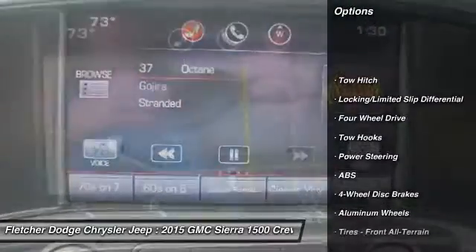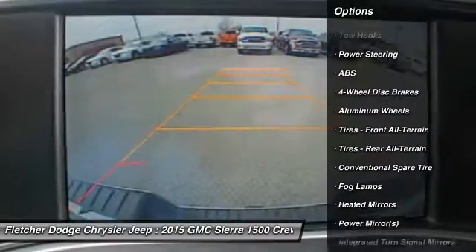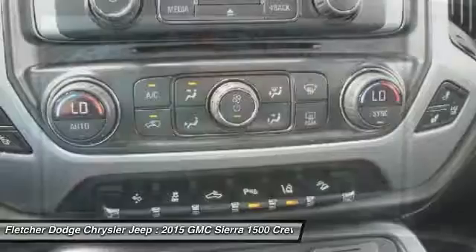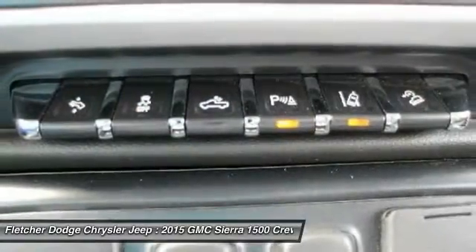Keyless entry, power passenger seat, anti-lock braking system, tow hitch, steering wheel audio controls, remote engine start, leather-wrapped steering wheel, Bluetooth, power steering, adjustable steering wheel.